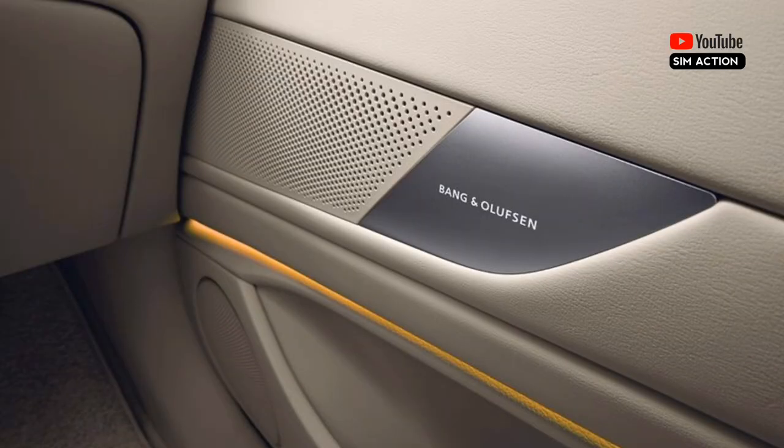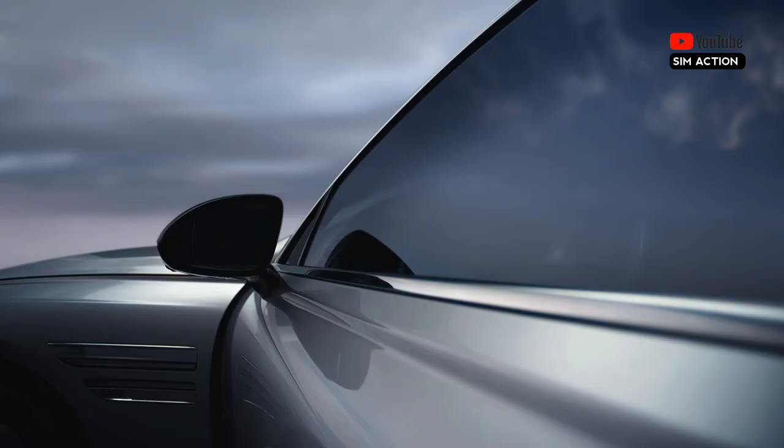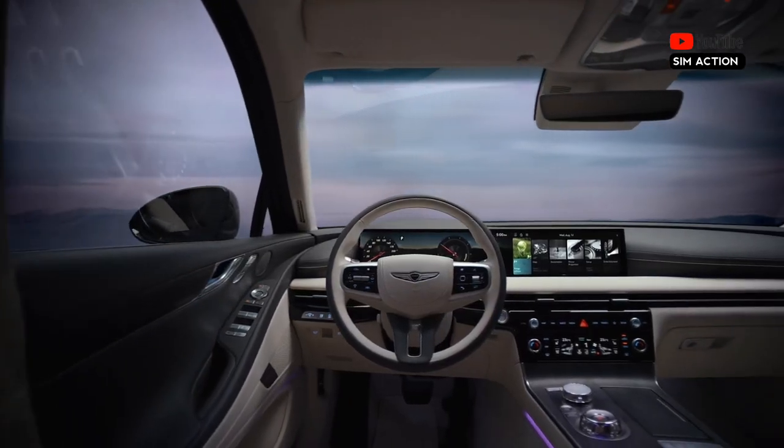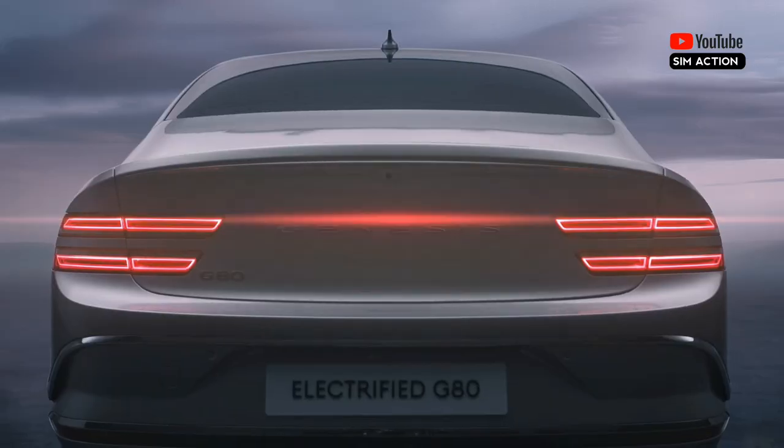The G80 sedan offers a host of driver assistance technology, as well as a cool feature called Smart Park. Also available on select Hyundai models, the system allows the driver to maneuver the car in and out of tight parking spots without actually being at the controls.